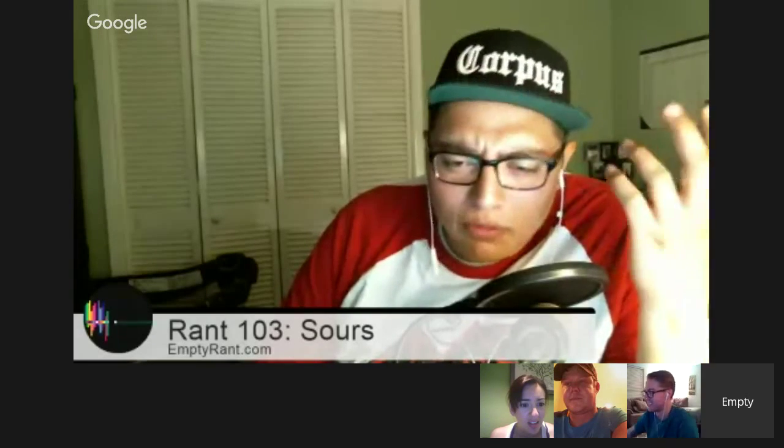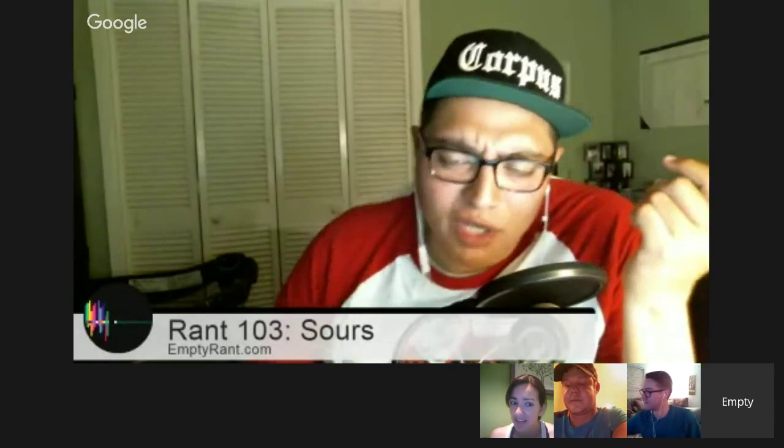Speaking of unique beers — you remember when we talked about Rogue isolating that yeast from the guy's beard? So this is what we talked about back in the Rogue Sriracha episode. They isolated a yeast from the brewer's beard and made a beer out of it. Well, someone is trying to crowdfund a beer made from vaginas.